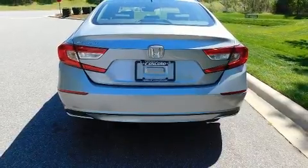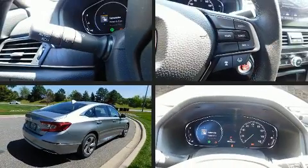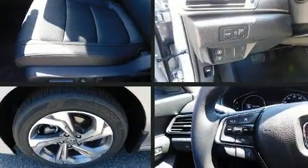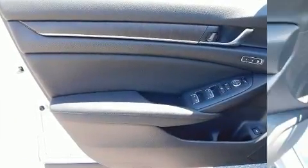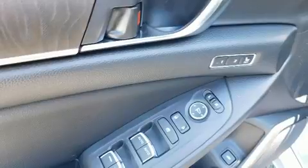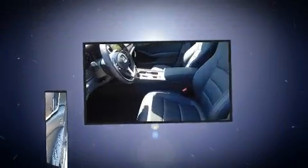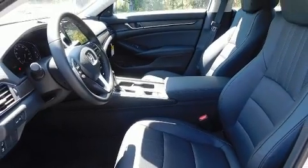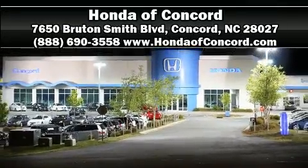Honda prioritized practicality, efficiency, and style by including leather upholstery, power front seats, a built-in garage door transmitter, power moonroof, turn signal indicator mirrors, lane departure warning, and one-touch window functionality. With side curtain airbags supplementing the rest of the safety network, you can be assured that you and your passengers will experience top-tier protection. Please don't hesitate to give us a call.